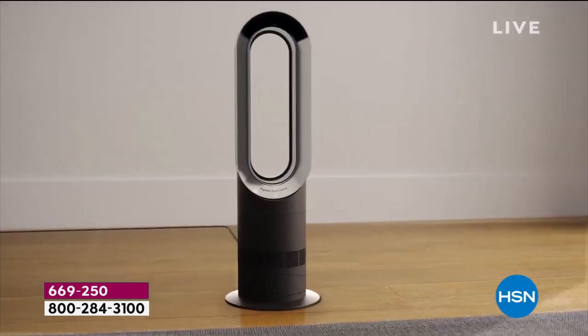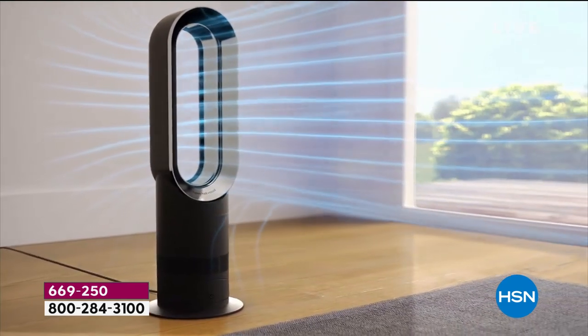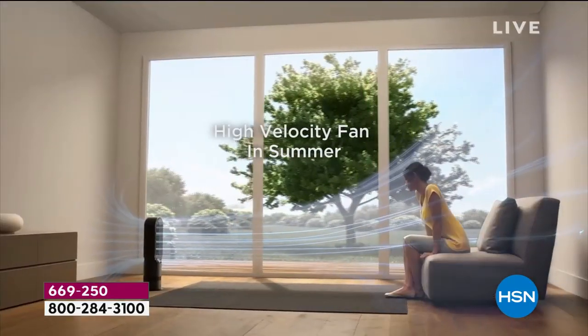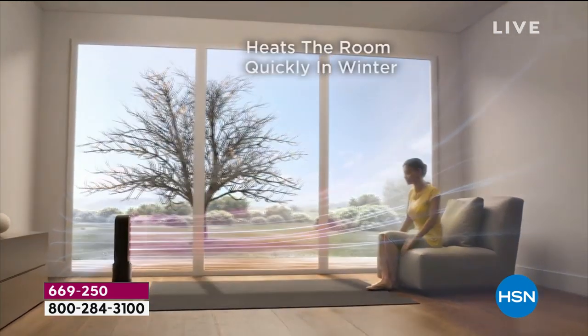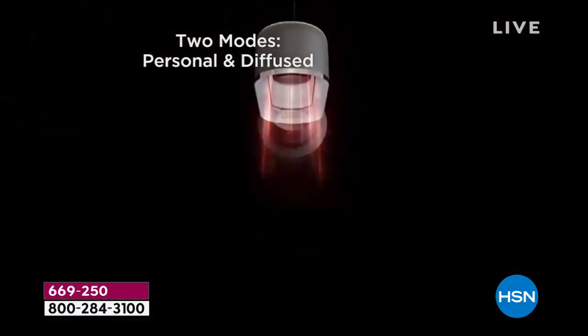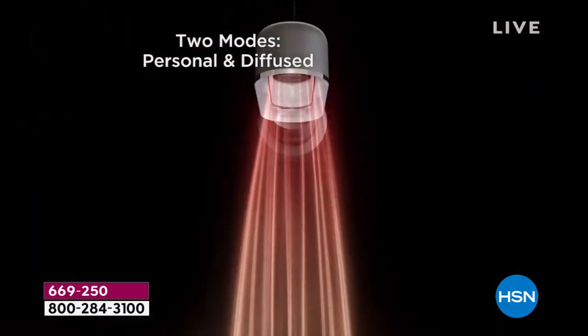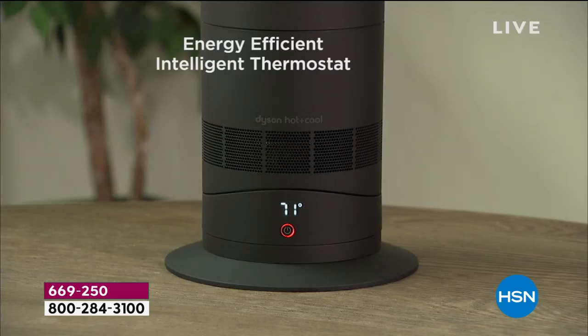It is definitely getting chilly out there. The most effective way to heat your space is from Dyson — today's special can be used all year long. It is their famous hot and cold bladeless fan and heater. Starting with the name Dyson — James Dyson has really revolutionized how we use everyday things in our life.